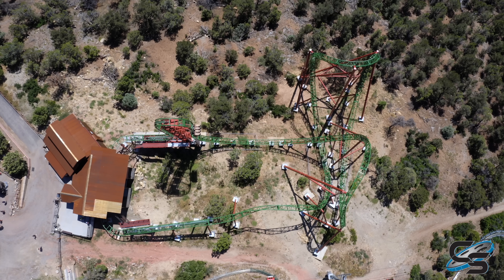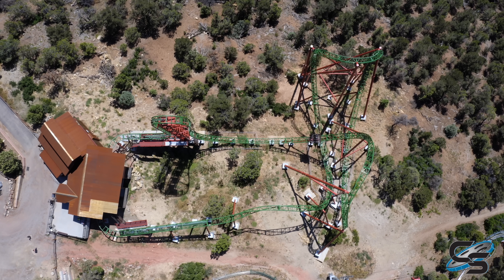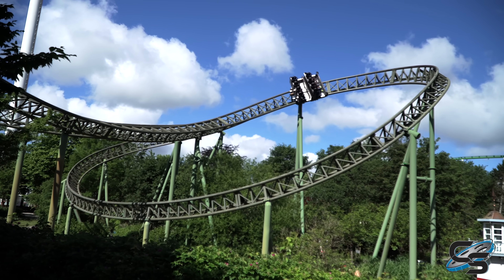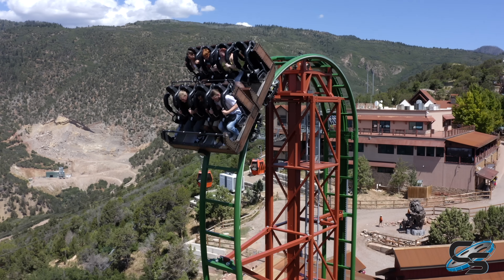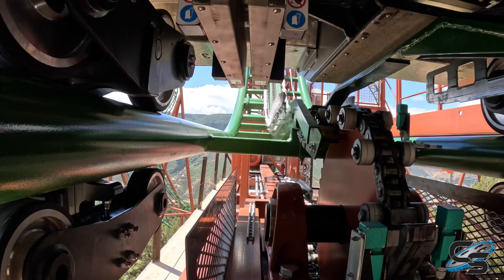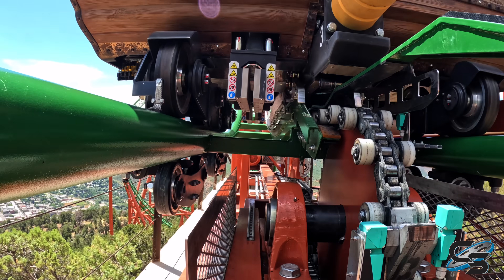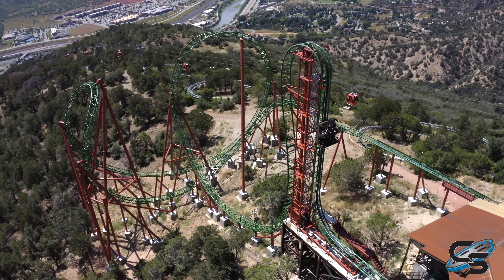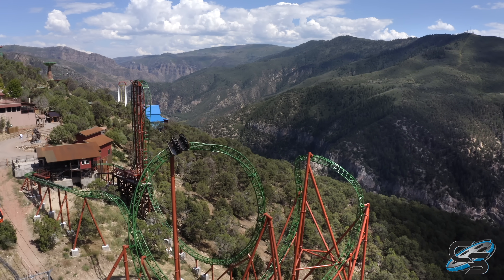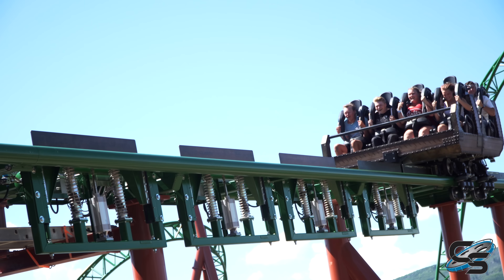This is not a super long experience — you're really only looking at four different elements on this layout. That's why it's tough to compare to one of these much larger Eurofighters, because this ride was probably more expensive than those even though those attractions are much bigger. This was an extremely ambitious project, but it really paid off. What an iconic attraction to see as you're taking that gondola up to the top. It gave Glenwood Caverns that standout roller coaster that they didn't have prior to this.